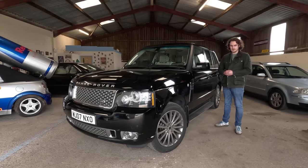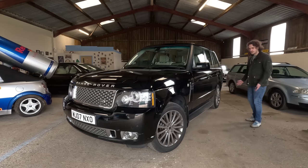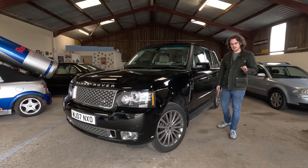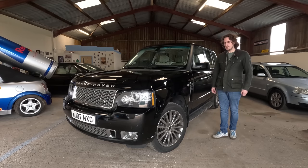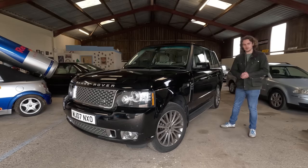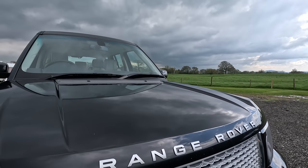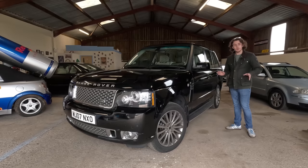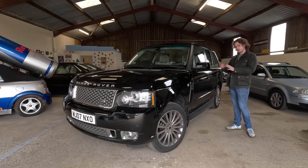Three thousand pounds for a once £75,000–£80,000 car is incredible value for money. Just look at it — how cool is it, especially in this spec. It blurs the lines between council estate and country estate perfectly — it's classy bling, if there was such a thing. I'm very pleased with this purchase, at least so far. It's not been reliable yet but I'm sure it will be. So I've got the camera and we'll have a look around the car and see what you can get for three thousand pounds.